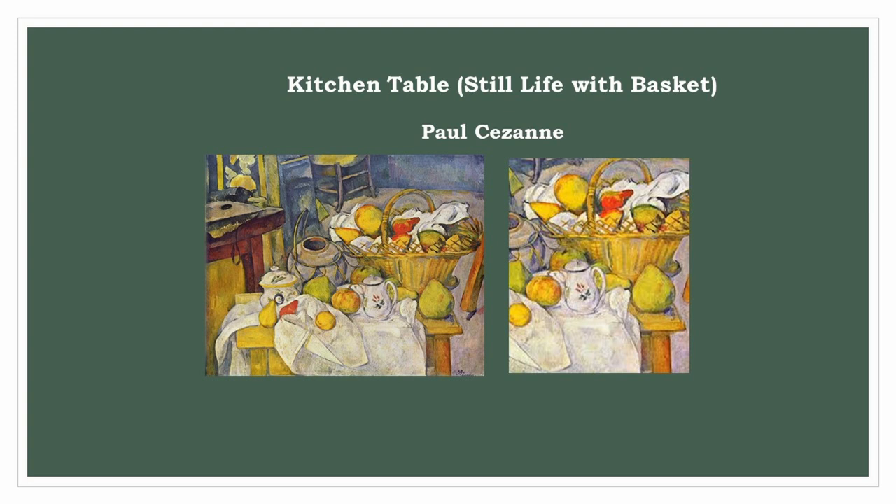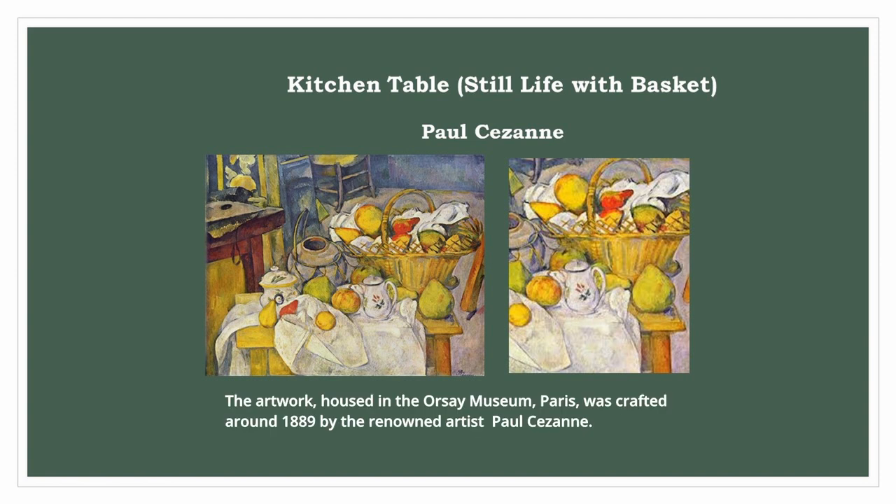Paul Cezanne, Kitchen Table, Still Life with Basket. The artwork, housed in the Orsay Museum, Paris, was crafted around 1889 by the renowned artist Paul Cezanne.